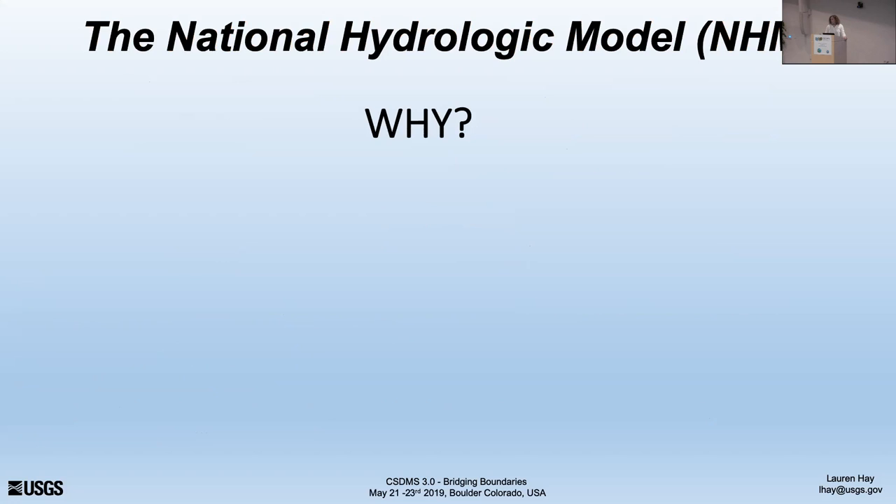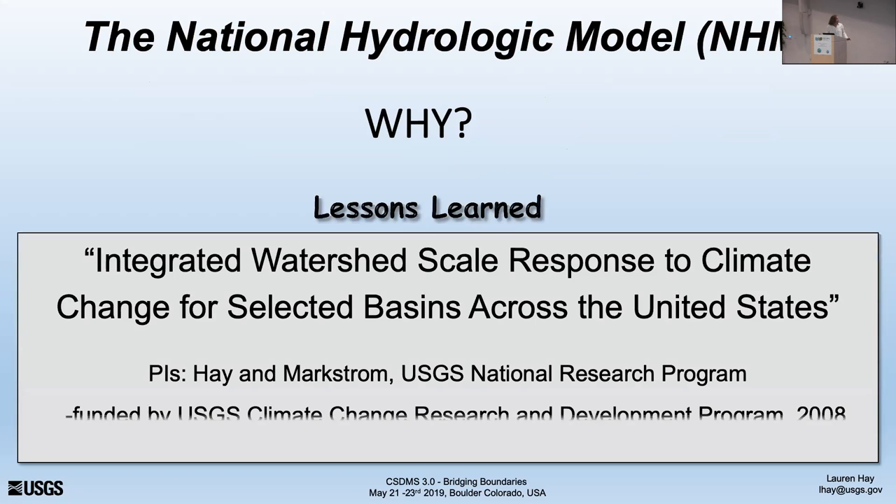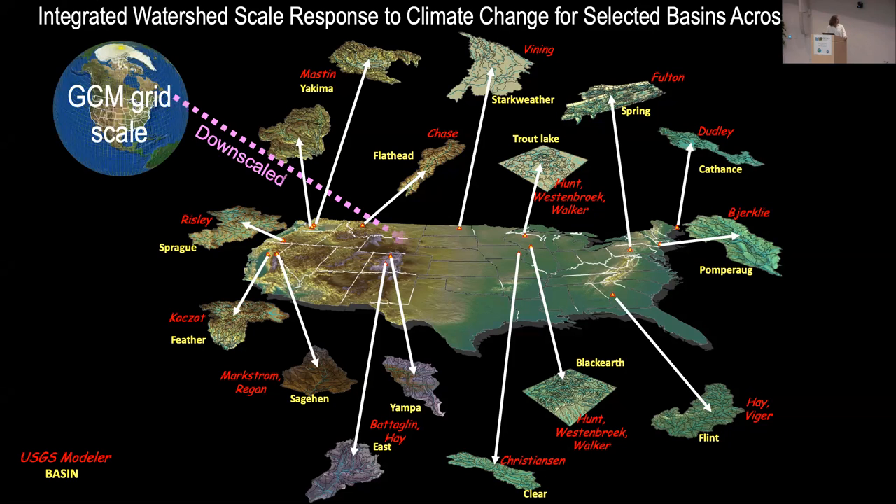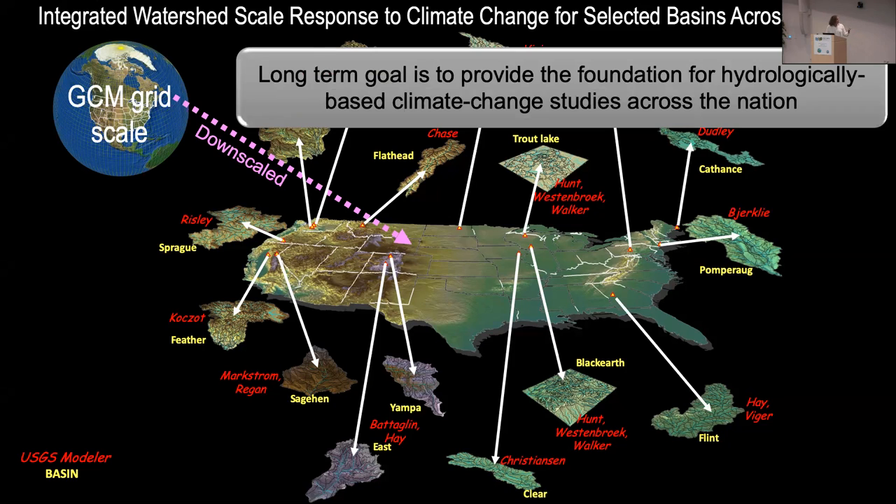So why did we develop a National Hydrologic Model? About 10 years ago, Steve Markstrom and I got a proposal funded to look at integrated watershed-scale response to climate change for basins across the United States. We said, let's pull together all the modelers in the USGS that have developed a PRMS model, bring them all together, downscale some GCMs to those models, and maybe provide the foundation for hydrologically based climate change studies across the nation.